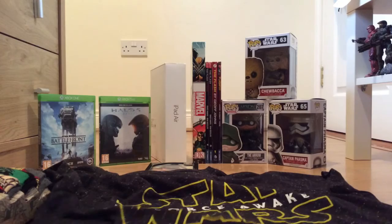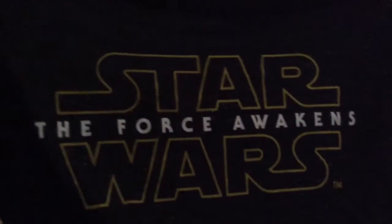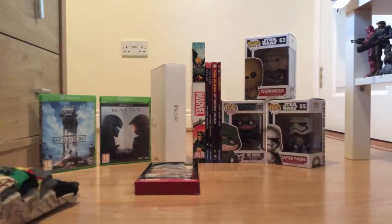Next is a Star Wars: The Force Awakens t-shirt, one of my favourite movies this year. What other movies did I enjoy? I enjoyed Mad Max. Off the top of my head I can't remember, but it's that and another.